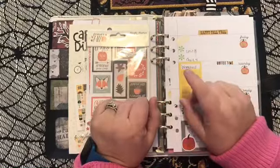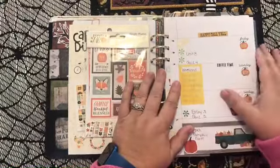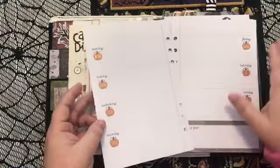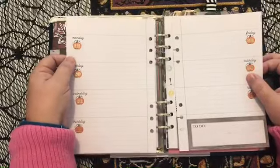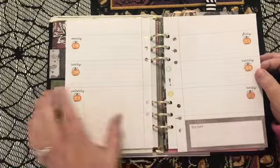Hello, everyone. Happy Sunday. I am going to be working on setting up in my A5 planner for the week of Monday, October 19th, through Sunday, October the 25th.